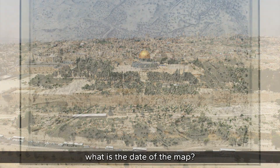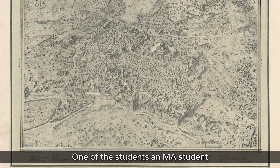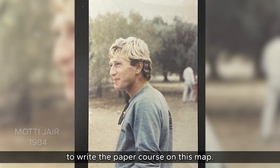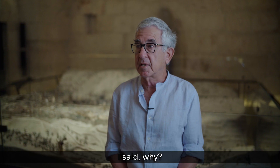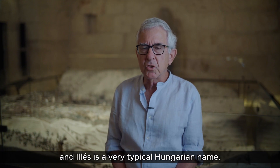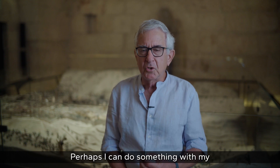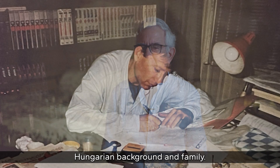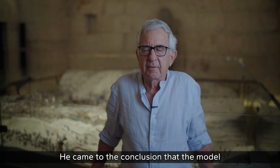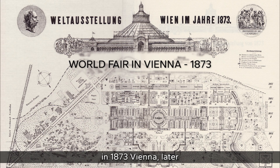The question to the students was: what is the date of the map? One of the students, an MA student named Moti Yair, asked to write a paper course on this map. When asked why, he said: 'Look, I immigrated from Hungary, and Illes is a very typical Hungarian name. Perhaps I can do something with my Hungarian background and family.' He came to the conclusion that the model was on exhibition in 1873 Vienna.